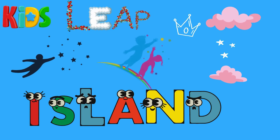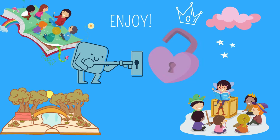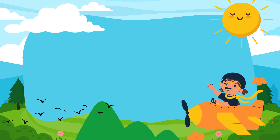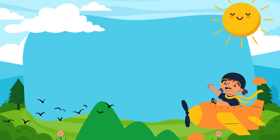Kids Leap Island. Unlocking every child's potential. Stay connected for your transformational children's stories and fun learning videos. Hello everyone. Welcome to Spell It Out, episode on Kids Leap Island.